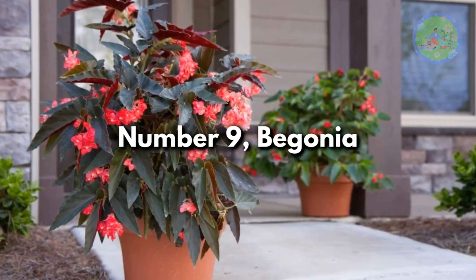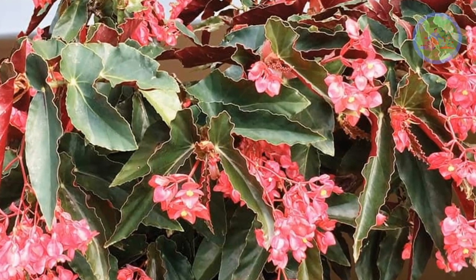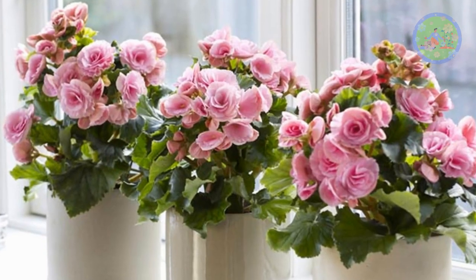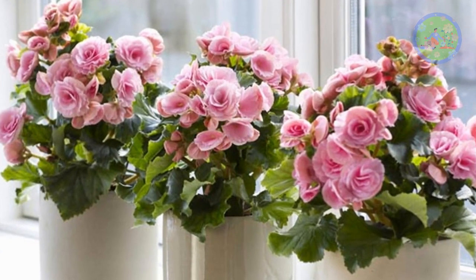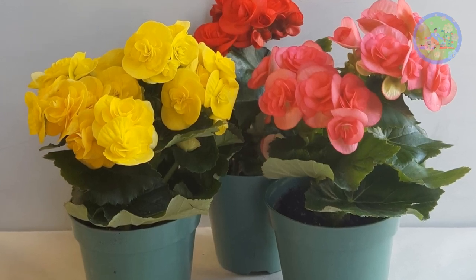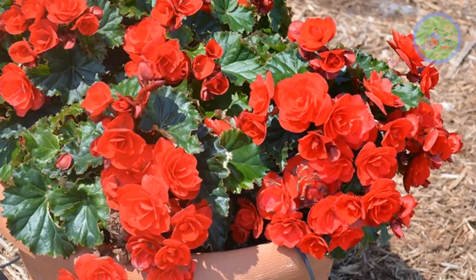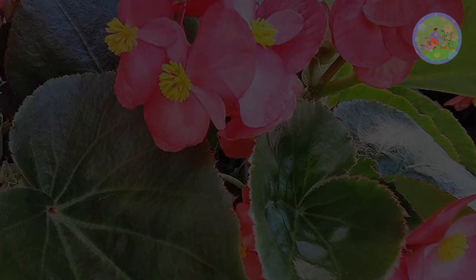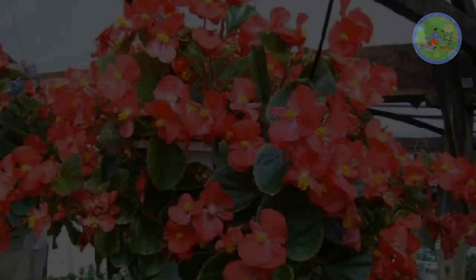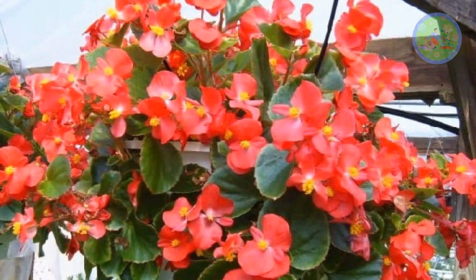Number 9: Begonia. Angel-winged Begonia has attractive green, silver, and maroon foliage with clusters of red, pink, and white blossoms. Rieger Begonia is an easy-to-grow winter-blooming plant that gives clusters of colorful rose-like flowers above glossy green foliage, with yellow, orange, and red flowering varieties. Wax Begonia is popular for its waxy foliage and colorful red, white, or pink flowers. Sweet Begonias are scented too.